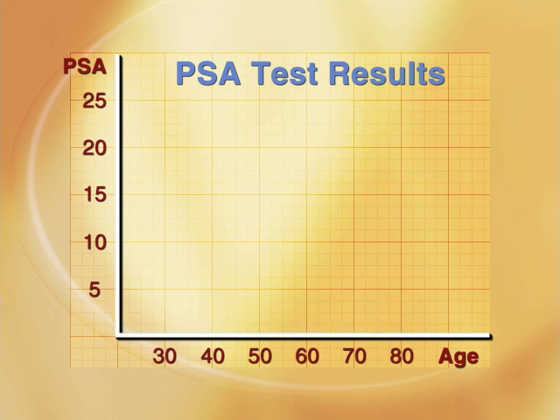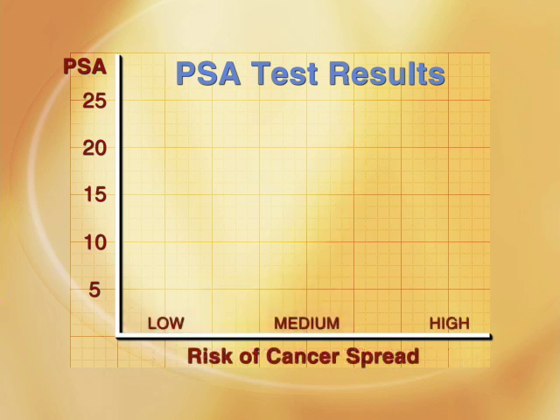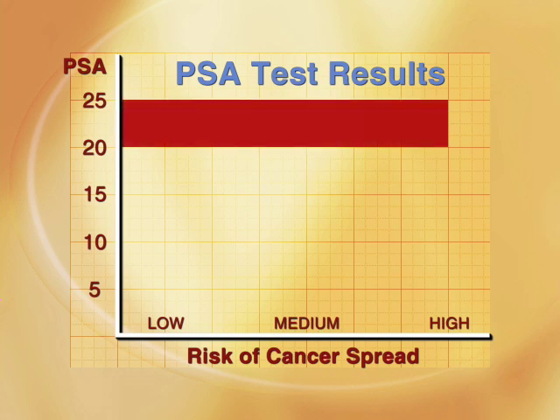But where cancer is present, the PSA may go up suddenly, and this rise is an important predictor of the chance for the disease to spread. Patients who have a PSA greater than 20 are at a substantial risk that the cancer has already moved beyond the gland to other parts of the body.